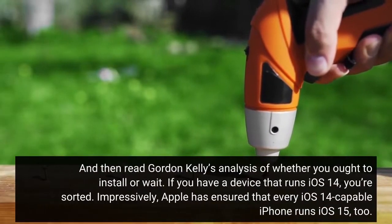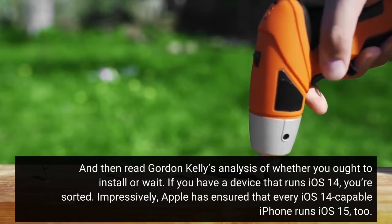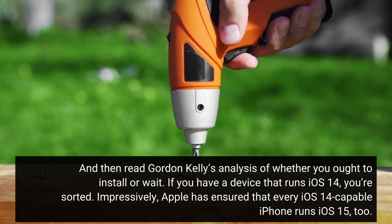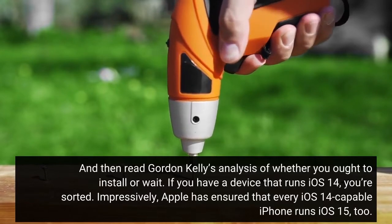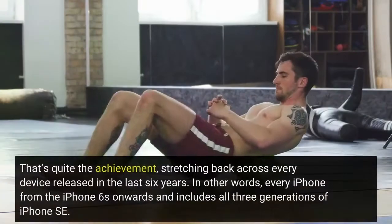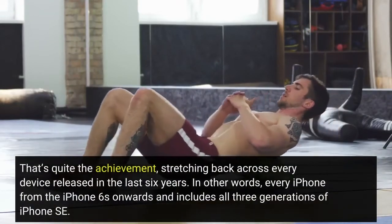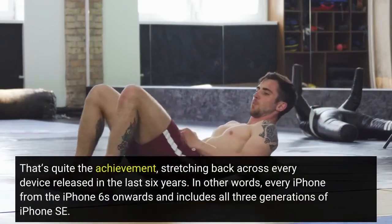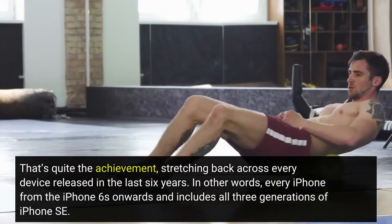Read Gordon Kelly's analysis of whether you ought to install or wait. If you have a device that runs iOS 14, you're sorted. Impressively, Apple has ensured that every iOS 14 capable iPhone runs iOS 15, too. That's quite the achievement, stretching back across every device released in the last six years — in other words, every iPhone from the iPhone 6s onwards, and includes all three generations of iPhone SE.